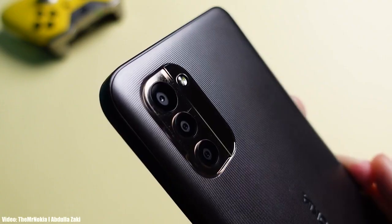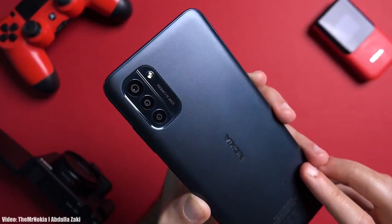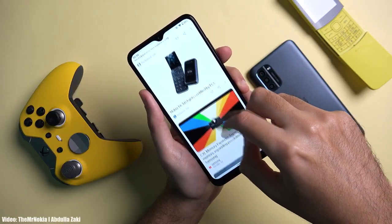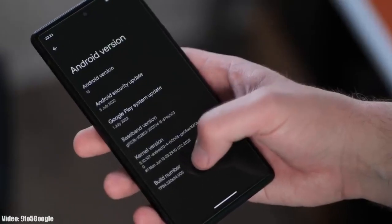Google will release the official Android 13 in August or maybe September, and after that Nokia will unveil its official roadmap or list of all the smartphones that will get Android 13. That roadmap will also include the month in which the update is expected to be released, so all you can do right now is wait till the official Android 13 release.